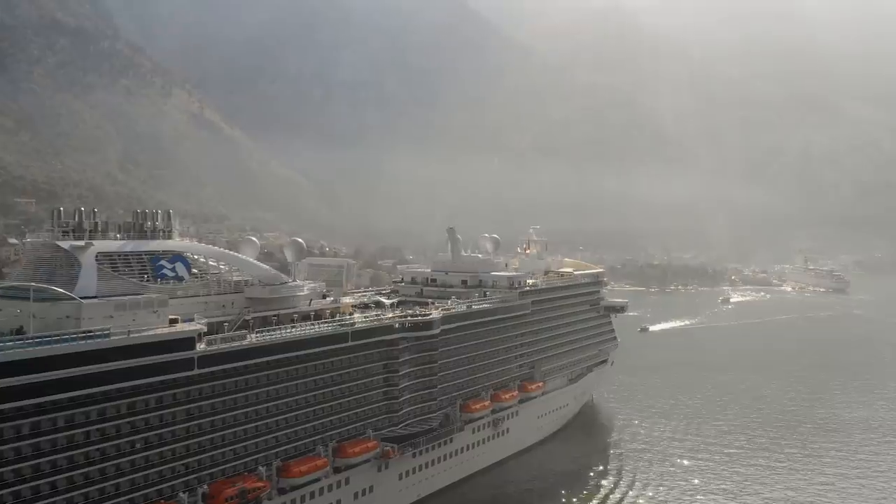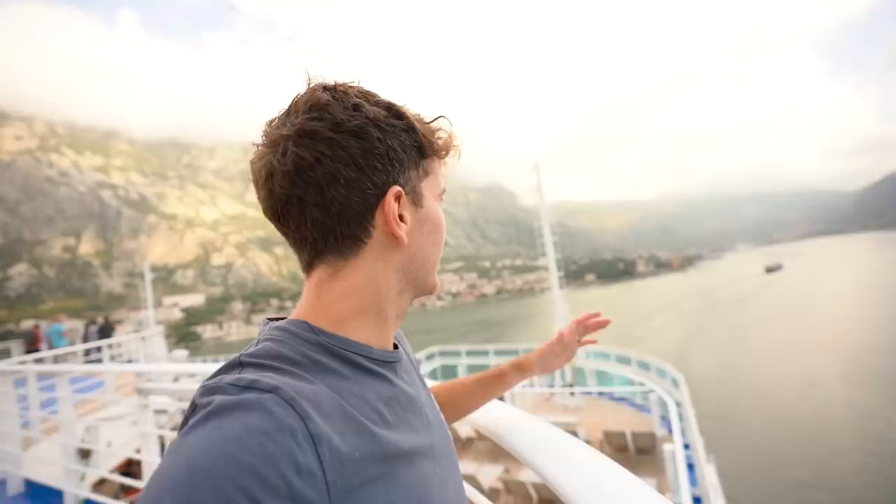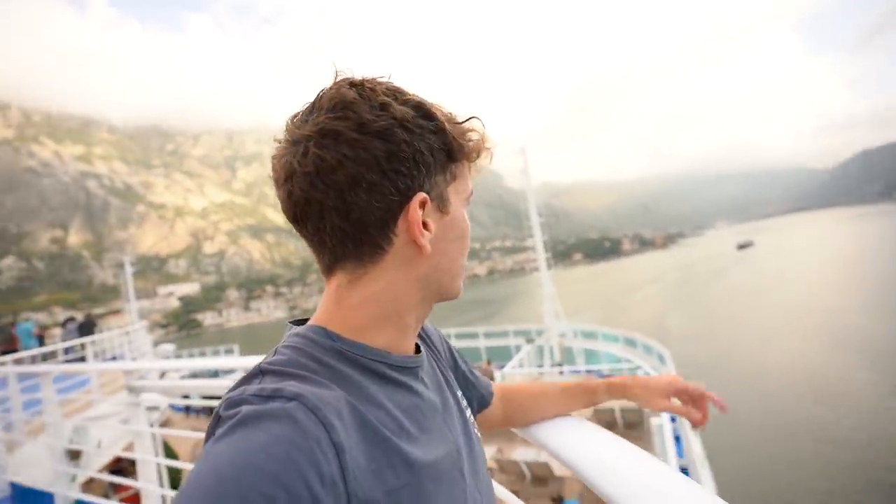We just jumped back on the ship and we're leaving. Definitely this is one of those amazing moments — just driving through the bay. It literally looks like we're in the fjords, just the way it towers over on either side. Come to the back of the ship and we're just saying goodbye to Kotor. I didn't expect to be back here so soon, so I'm not going to say goodbye — I'll just say till next time, because you never know when we'll be back in Montenegro.